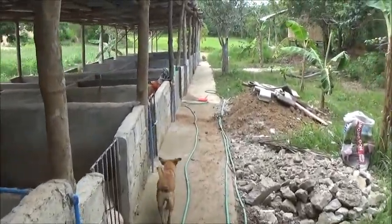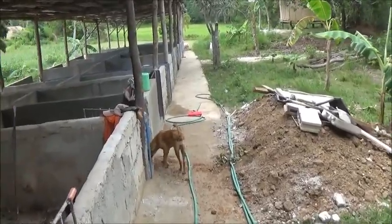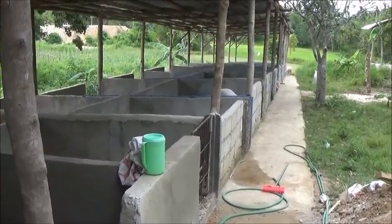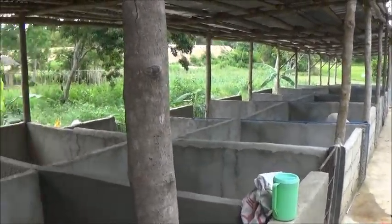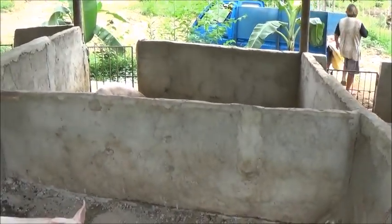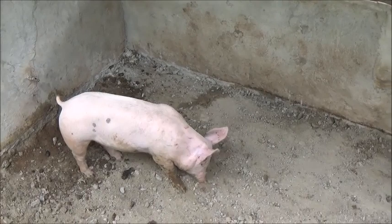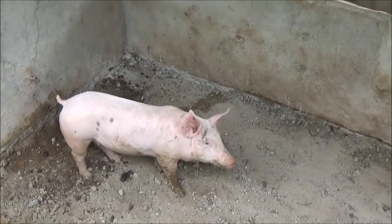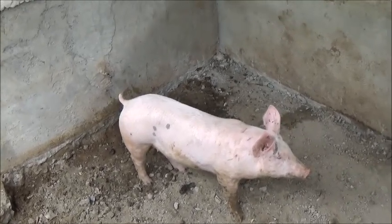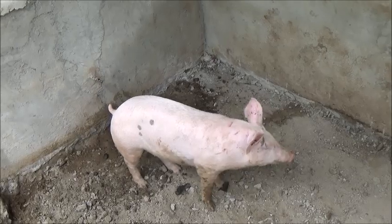Things are getting kind of crowded around here. The amount of pigs is still the same but they've been growing since we've had the pens completed. This is the pen right here that we're working on now — we've got the cement out of it, so we're going to start digging down.